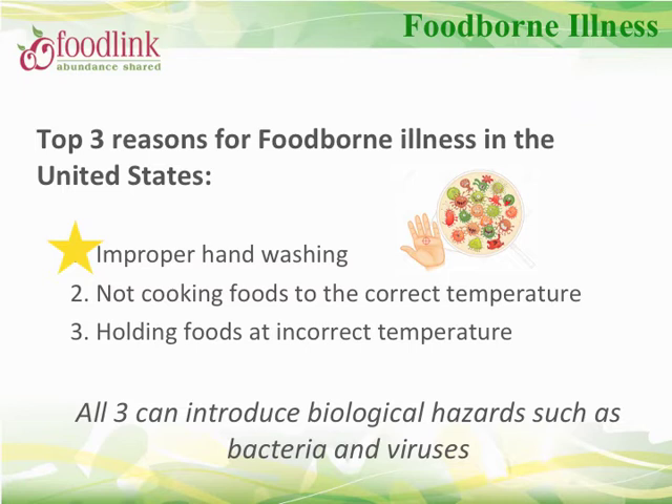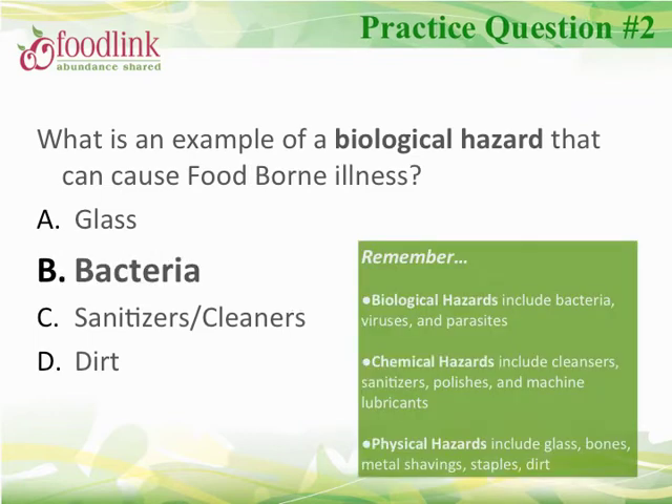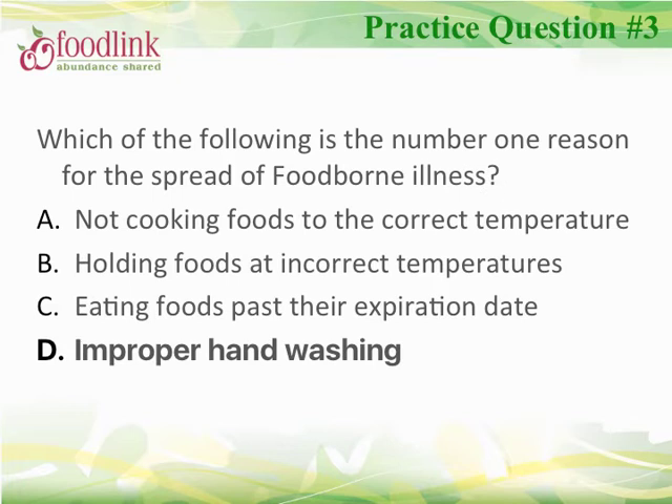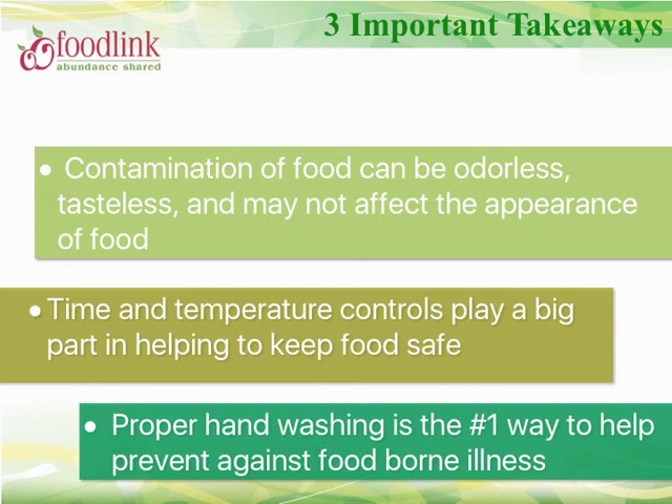Proper handwashing is the number one way to help prevent foodborne illness. Encourage proper and frequent handwashing for all staff and volunteers that handle food. The correct answer to the biological hazard question is bacteria — biological hazards include bacteria, viruses, and parasites. The number one reason for the spread of foodborne illness is improper handwashing. Remember these three takeaways: contamination can be odorless and tasteless; time and temperature controls play a big role in keeping food safe; and proper handwashing is the number one preventive measure.